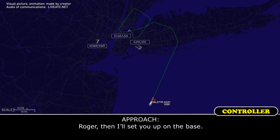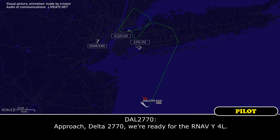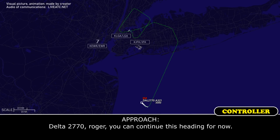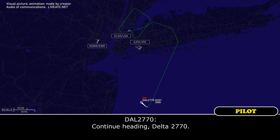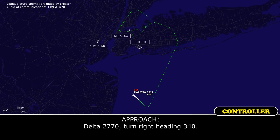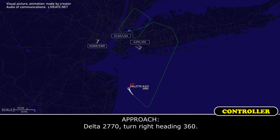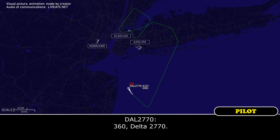Roger, then I'll start you on the base. Delta 2770, we're ready for the RNAV Yankee 4L. Delta 2770, roger, continue this heading for now. Continue heading, Delta 2770. Delta 2770, turn right heading 340. 340, Delta 2770. Delta 2770, turn right to 360. 360, Delta 2770.